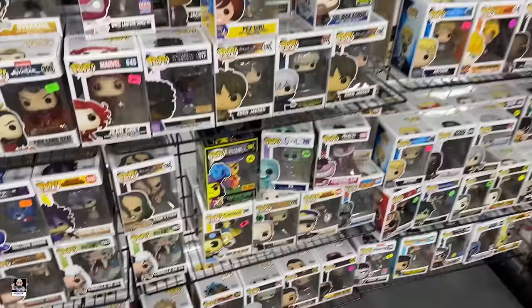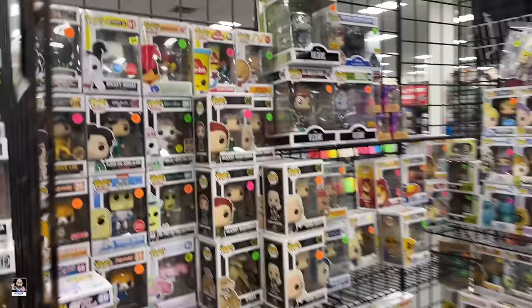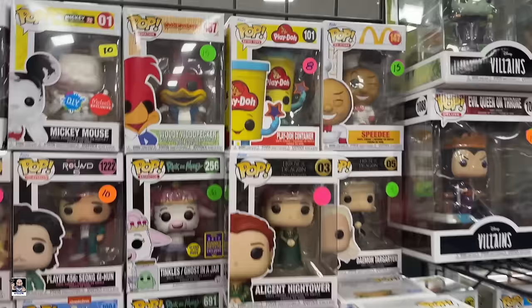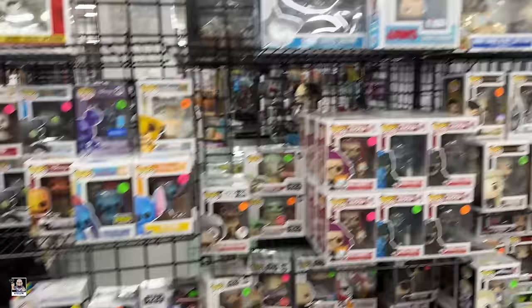Definitely got some cool Funko Pops here. Oh, Play-Doh - I don't think I've ever seen Play-Doh as far as the Funko Pop goes. I've got the tread speeder, I got the Jaws stuff. I actually had fun with this great white shark - I actually took it with me to the beach, took it out in the ocean.